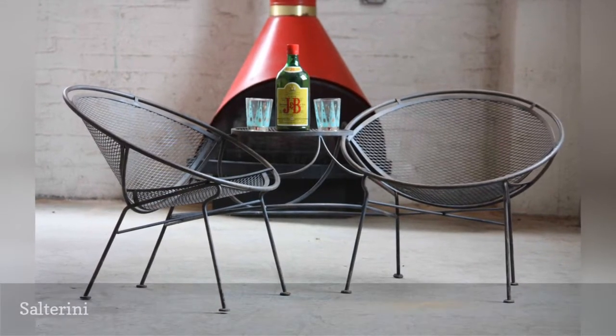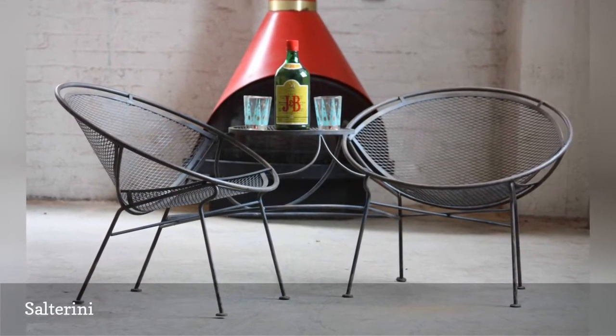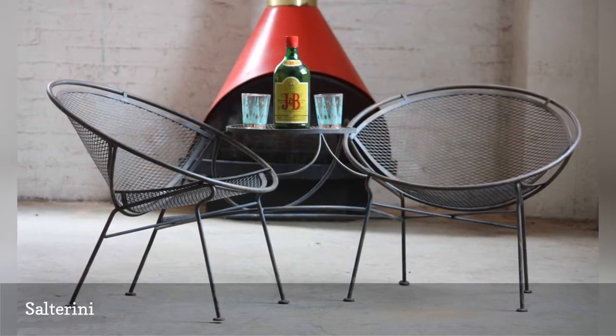Location: New York City. Era: 1928–1953. Founder: John B. Salterini, who emigrated from Italy.